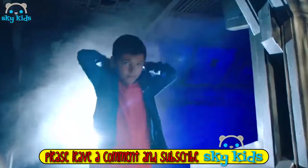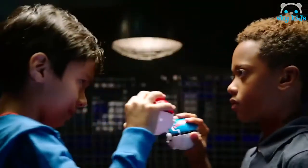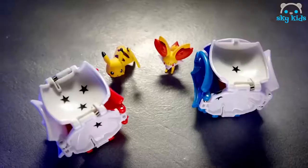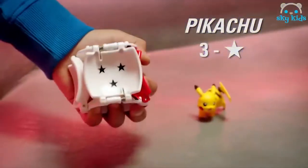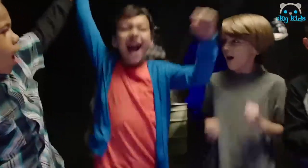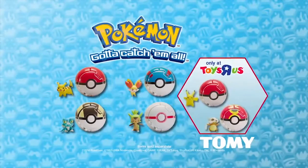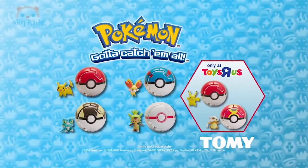Get ready to enter the battle with the Throw'n'Pop Pokeballs. They pop open, sending Pokémon figures into battle. Prove your skills. Every roll has a winner. You've trained for this moment. Enjoy the victory. Throw'n'Pop Pokeballs. Items sold separately from Tomy. Also, look for the Throw'n'Pop dual set only at Toys R Us.